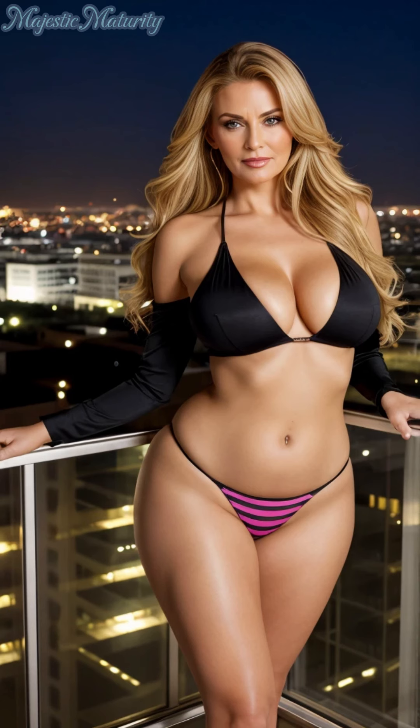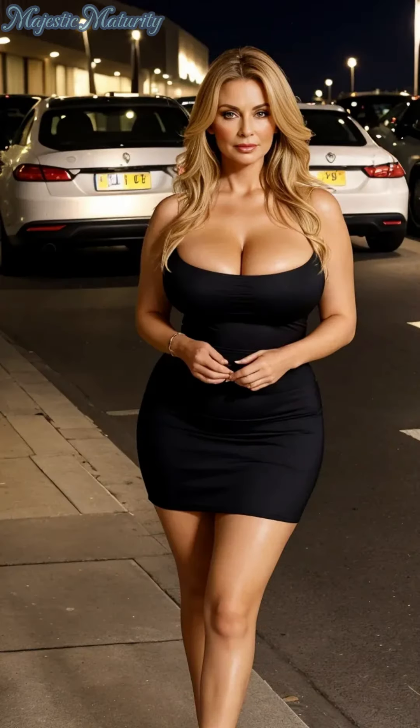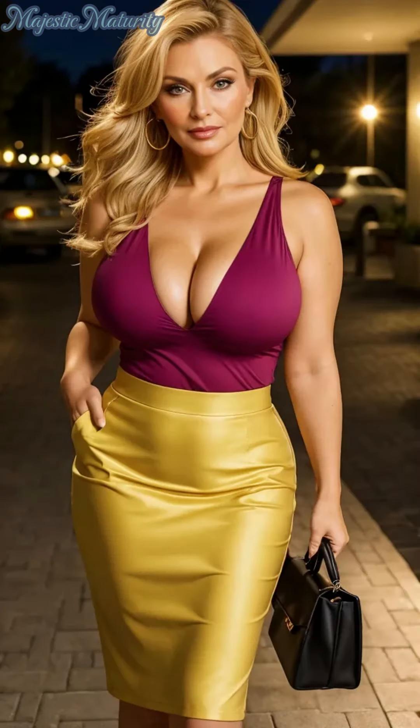Blush brings a youthful vitality to the face, awakening the complexion with a gentle sweep of color. Cream blushes, in particular, meld with the skin for a seamless, natural flush that enlivens without overpowering. Choose shades that mirror the natural warmth of your skin for an effortlessly rejuvenated appearance.